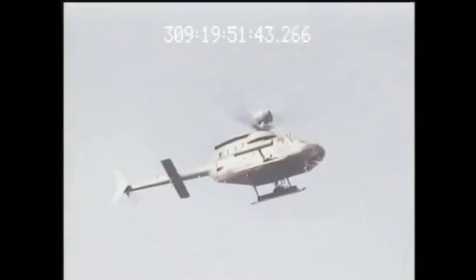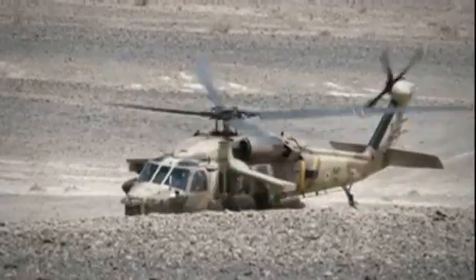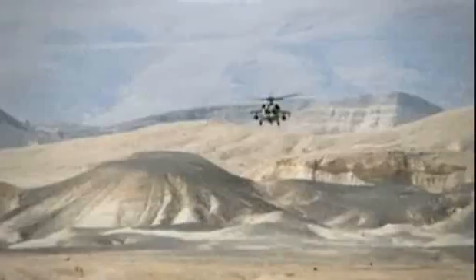Gator supports integration on a full range of attack platforms, ranging from attack reconnaissance helicopters with critical weight restrictions to heavy attack platforms requiring many stowed kills per sortie.